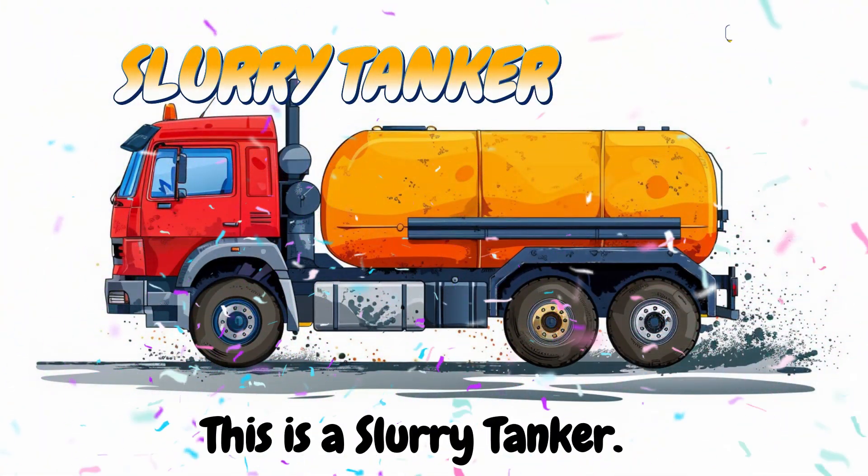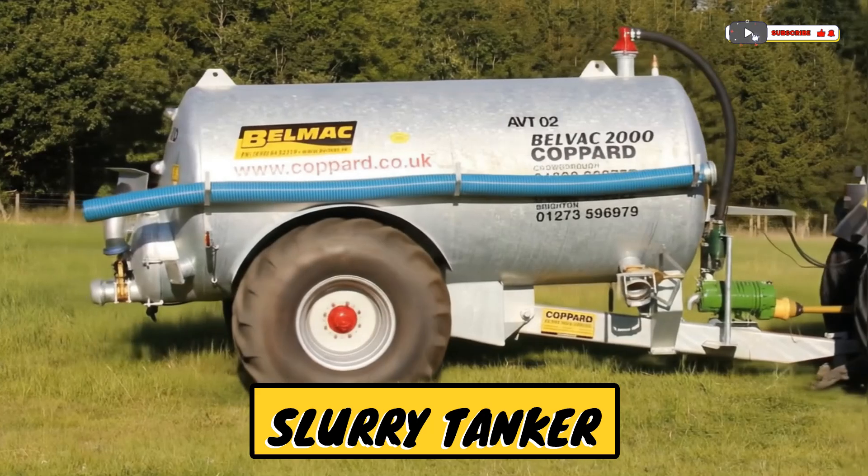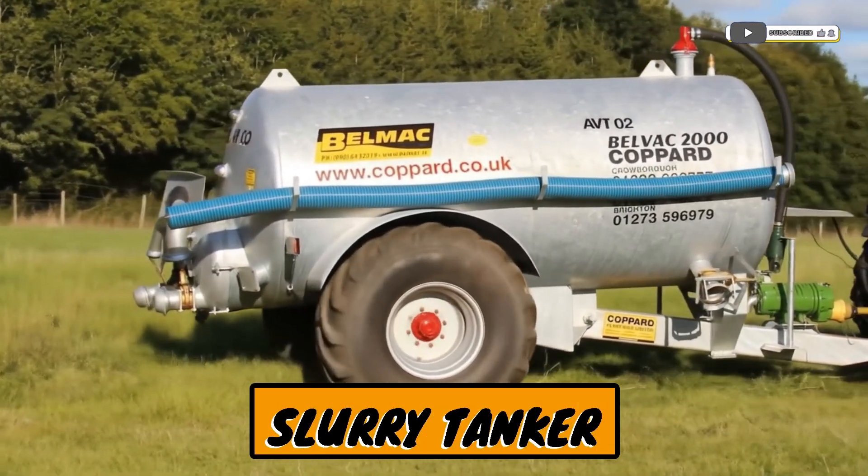This is a slurry tanker! A big tank that carries and spreads liquid manure.